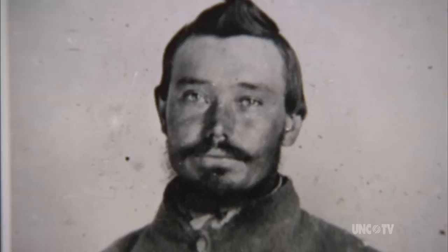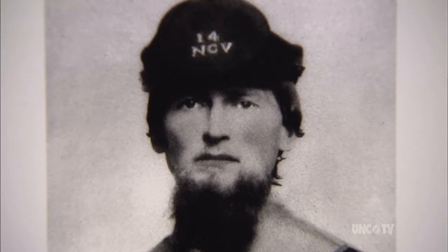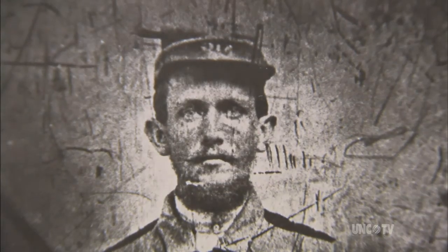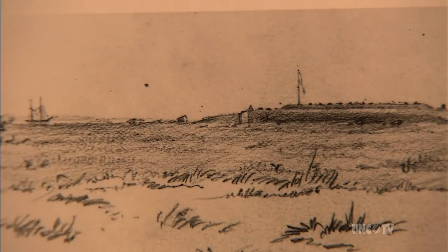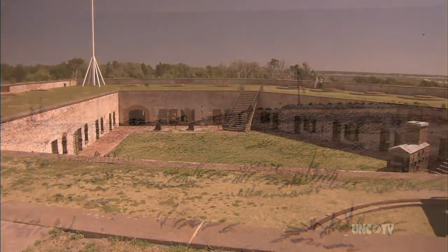It mattered little which side a soldier was on. Life at Fort Macon was, after all, like any military outpost — regimented and often monotonous. A glimpse of this truth survives from letters home and from sketches by a Union soldier stationed at Fort Macon after it was recaptured.